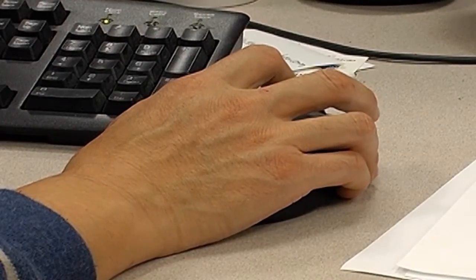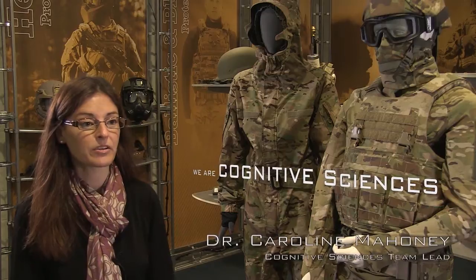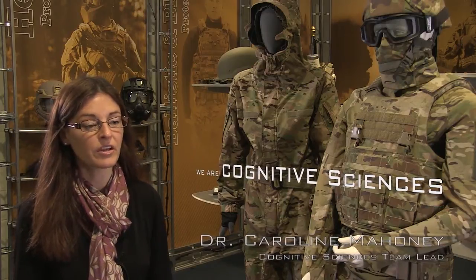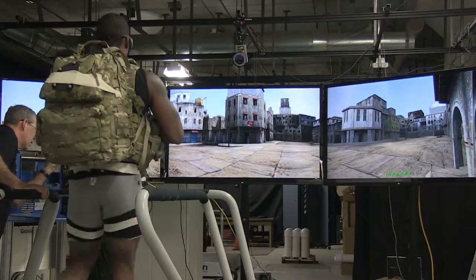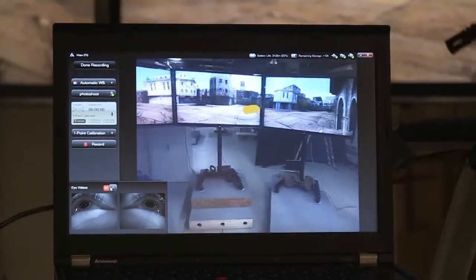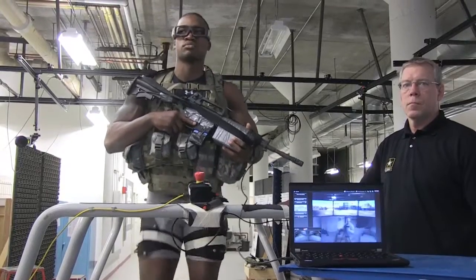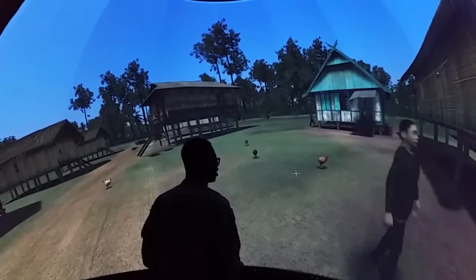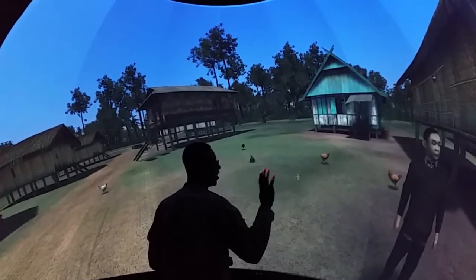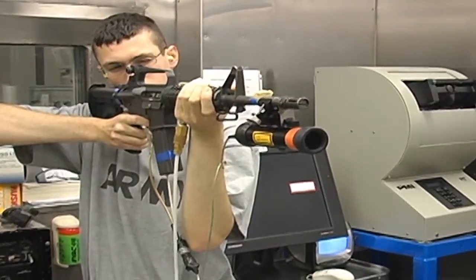The cognitive science team supports soldiers and small units by conducting both basic and applied research, focusing on characterizing, monitoring, predicting, and optimizing soldier cognition, and that impact on technology and design for soldiers. We can look at how workload and performance on the auditory response inhibition task and the visual target detection task change as a function of time and as a function of fatigue.